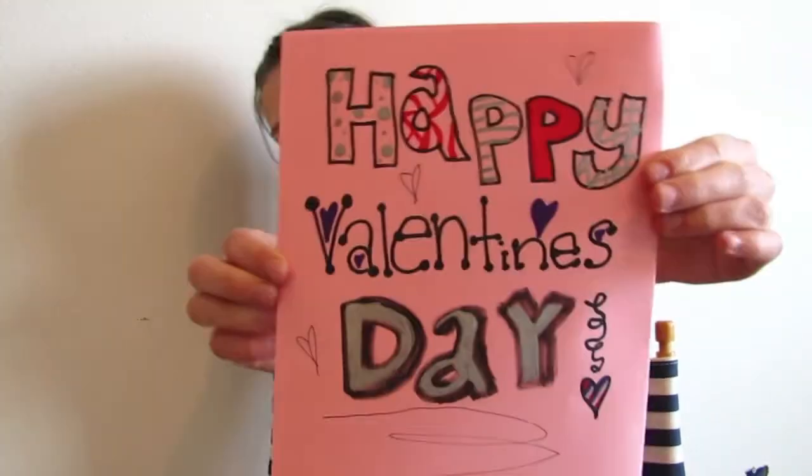Hey guys, it's Micah. I hope you all have had a great week so far and a very happy Valentine's Day. I made you guys a card. Happy Valentine's Day. Dear you, I hope you have a great Valentine's Day and a happy rest of your life. I even used my shiny Sharpie so you should feel very special.